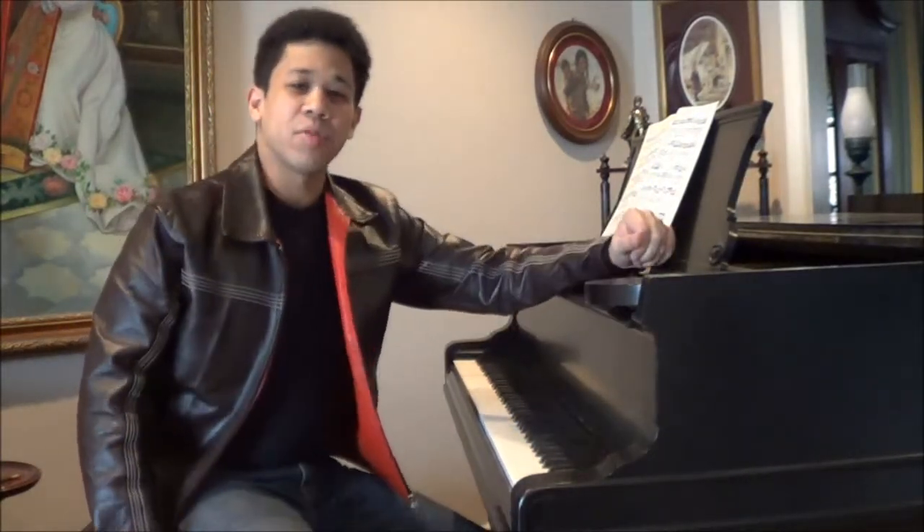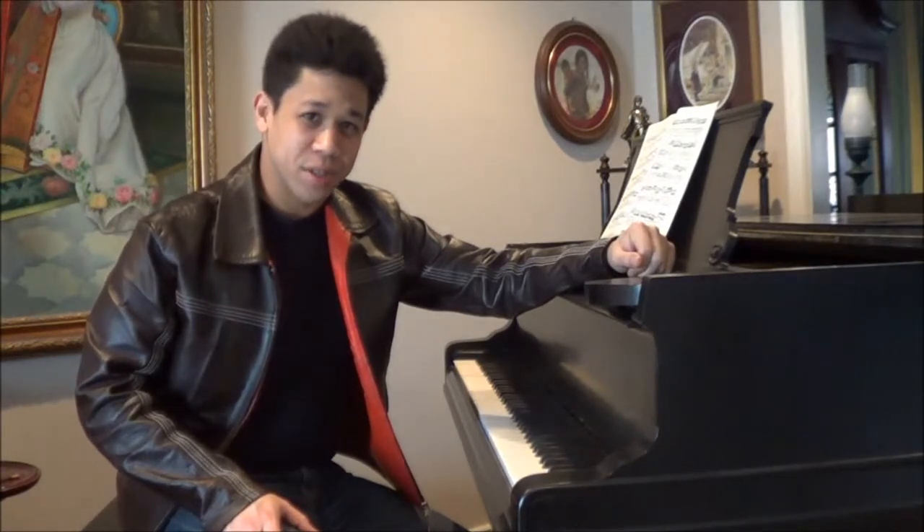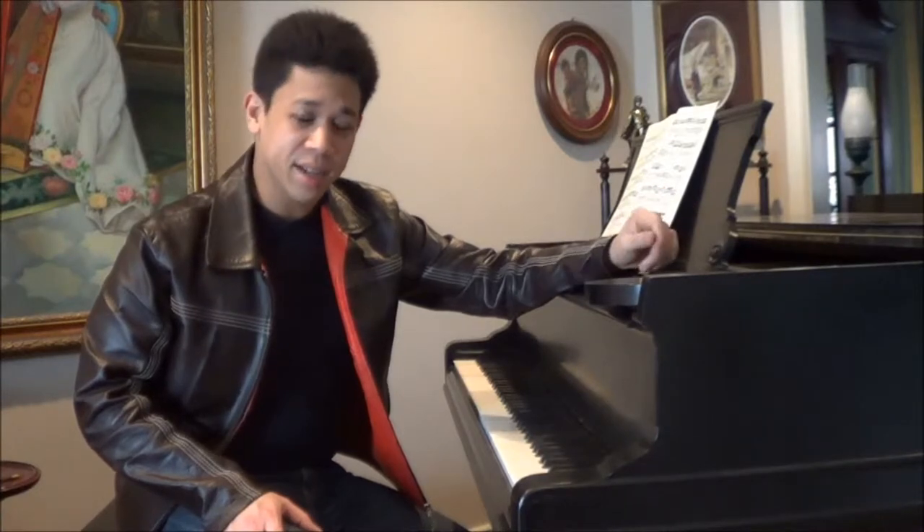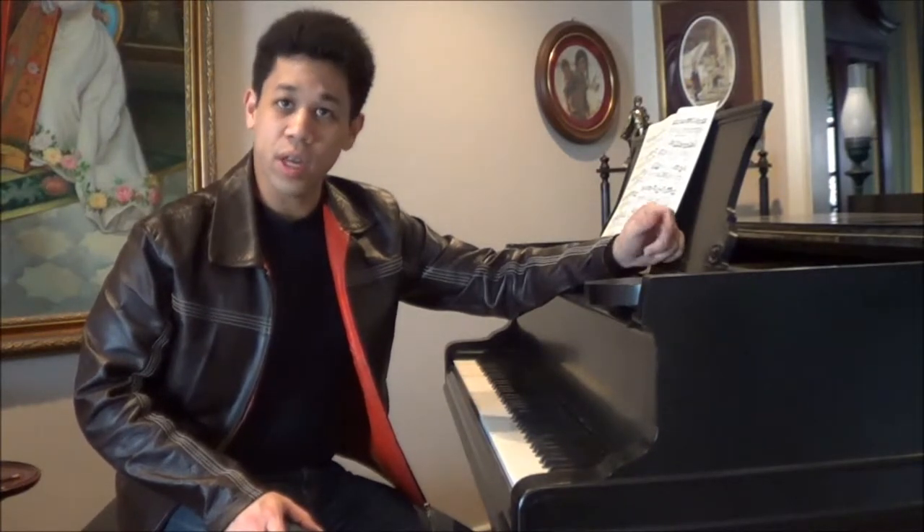Hello, and welcome to another episode of Ask a Pianist. My name is Andrew Ahrens, and today we'll be looking at a topic which is outstandingly difficult to describe, or even define.